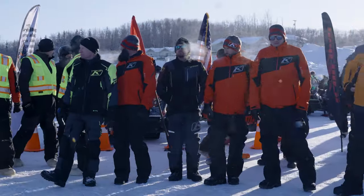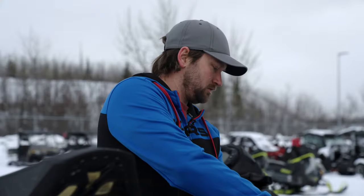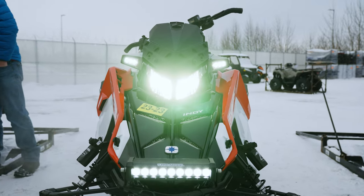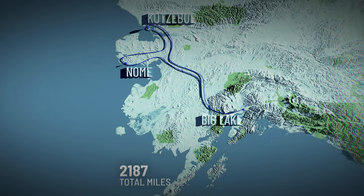One minute you could be riding at 30 above and sweating, then 20 or 30 miles down the road you're at 10 below and freezing. It's going to be demanding — a lot of rough riding, long miles. 2,500 miles in the Iron Dog is like four or five years of trail riding. This is comparable to a lifetime of a snow machine.